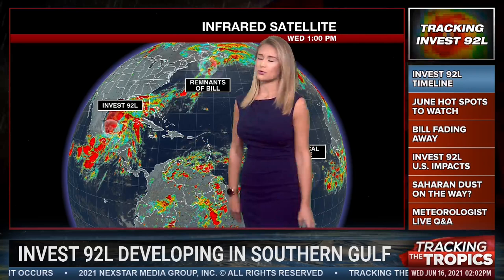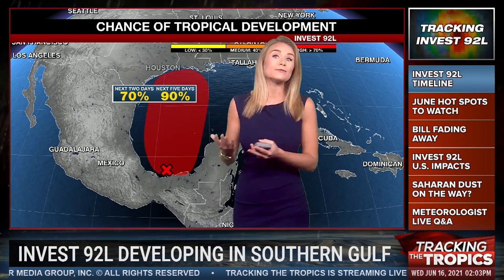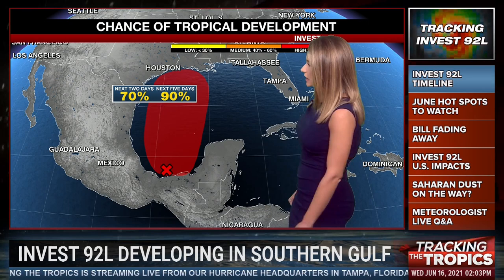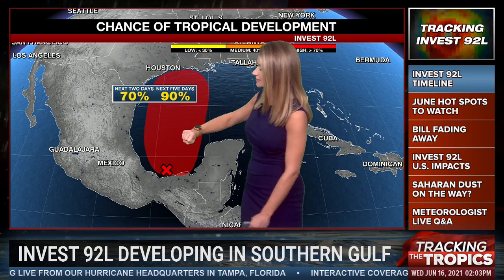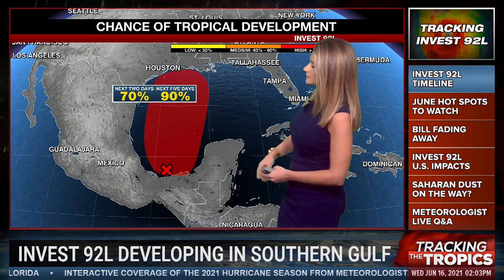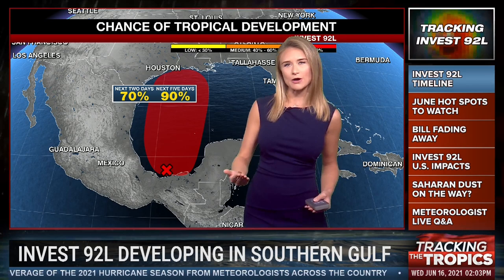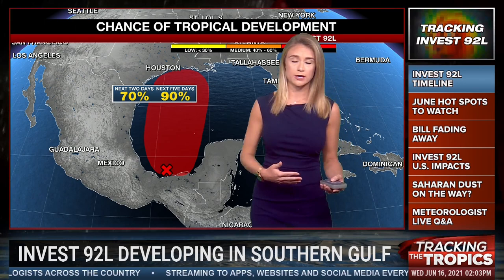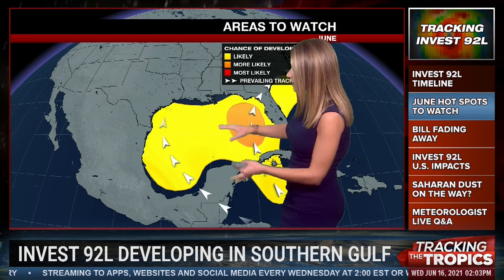So the sole thing we're looking at at this point is Invest92L. We briefly mentioned last week that we might be looking in this area for possible tropical development. Well, here we are one week later, and yes, we have a high chance of something developing over the next couple of days. It's finally developed an area of low pressure and is going to start to meander to the north, but not really until tomorrow — that's when we're expecting more development. Tomorrow night, maybe into Friday, we'll be talking about a tropical depression and then potentially our next named storm.